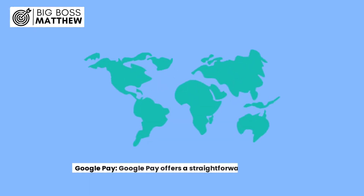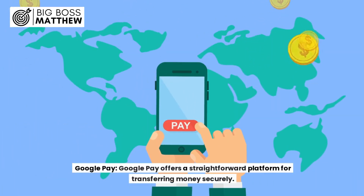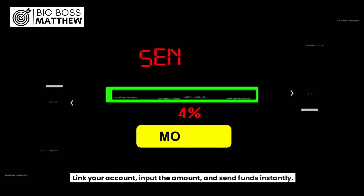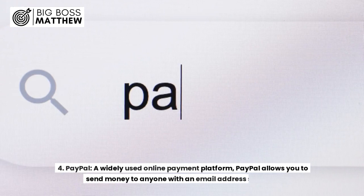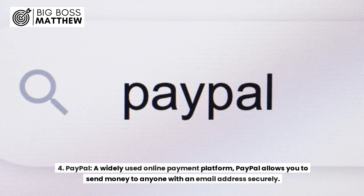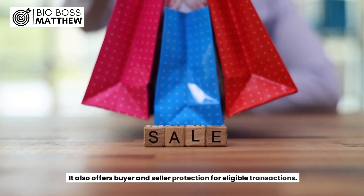3. Google Pay: Google Pay offers a straightforward platform for transferring money securely — link your account, input the amount, and send funds instantly. 4. PayPal: A widely used online payment platform, PayPal allows you to send money to anyone with an email address securely, and it also offers buyer and seller protection for eligible transactions.